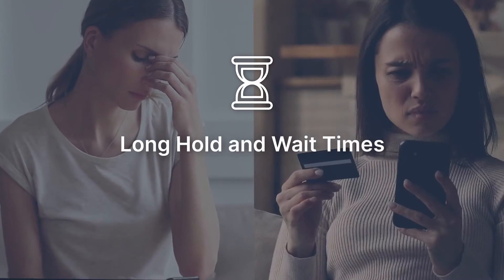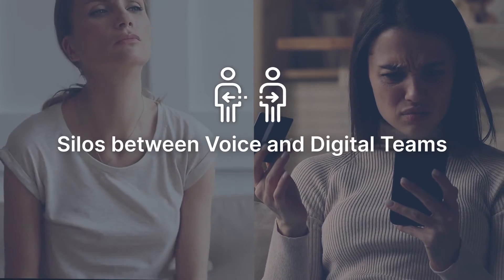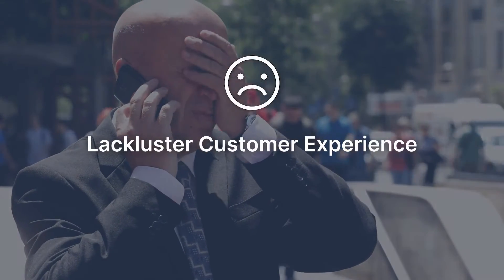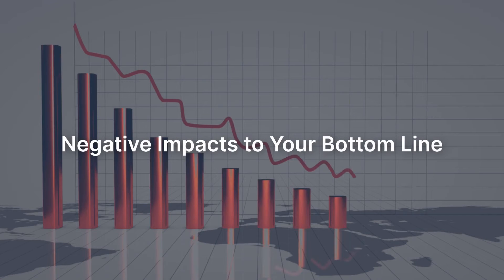Even the best contact centers have problems. Long hold and wait times, silos between voice and digital teams, antiquated technology, and a lackluster customer experience cause negative impacts to your bottom line.